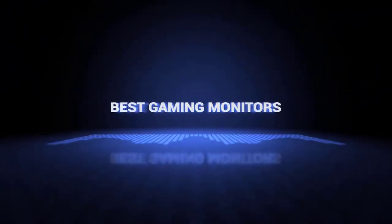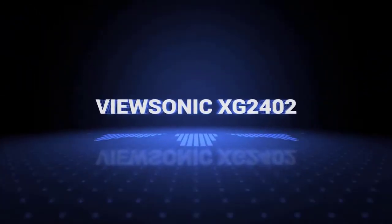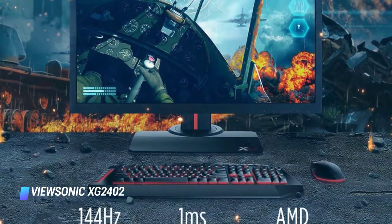This is our pick of the best gaming monitors on the market right now. Coming at number 7, we've got the ViewSonic XG2402 — the best budget gaming monitor on our list.